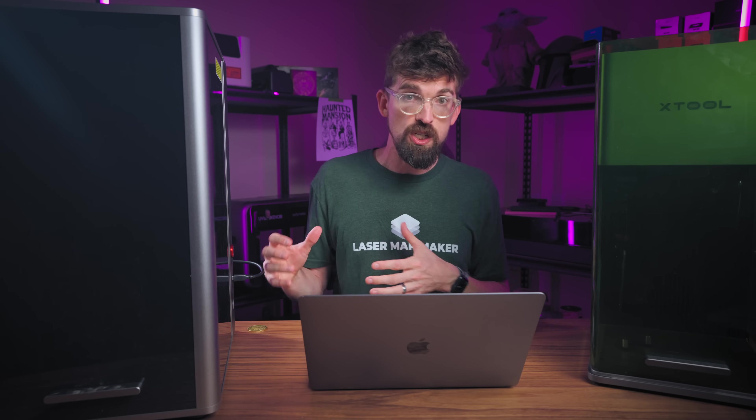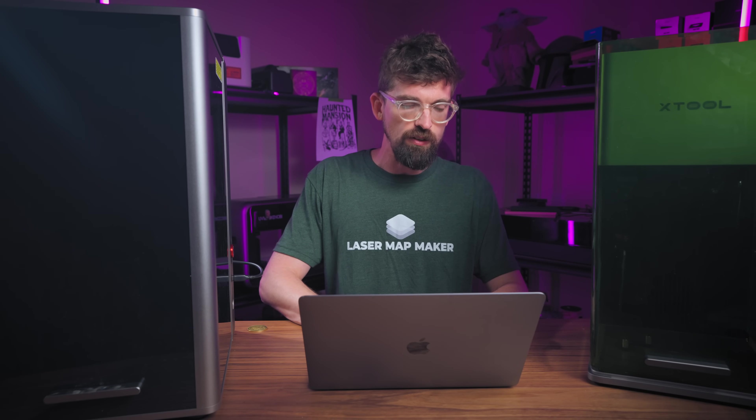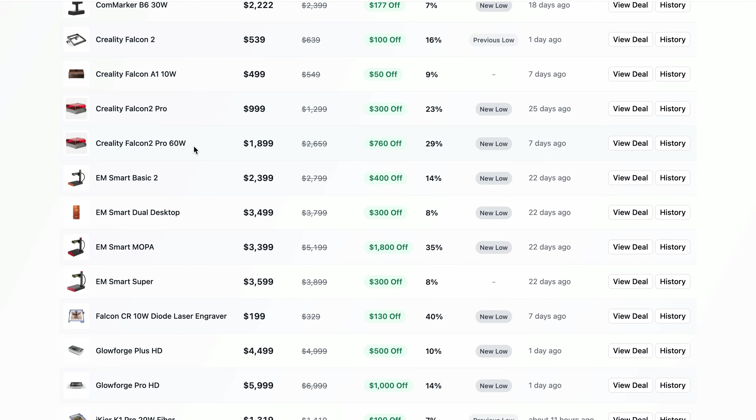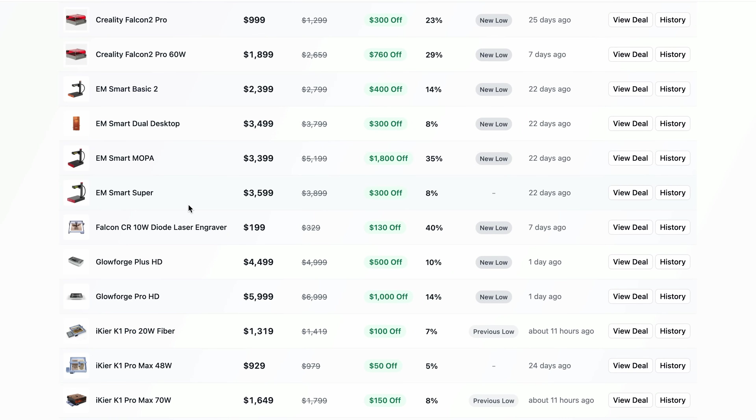Another one with a pretty substantial price drop is the Creality Falcon 2 Pro. Creality has new machines coming out, so they're probably trying to clear old stock. A 60-watt diode at less than $2,000 is actually a really, really good price. Looking across manufacturers, there are several that have really dropped their prices recently.